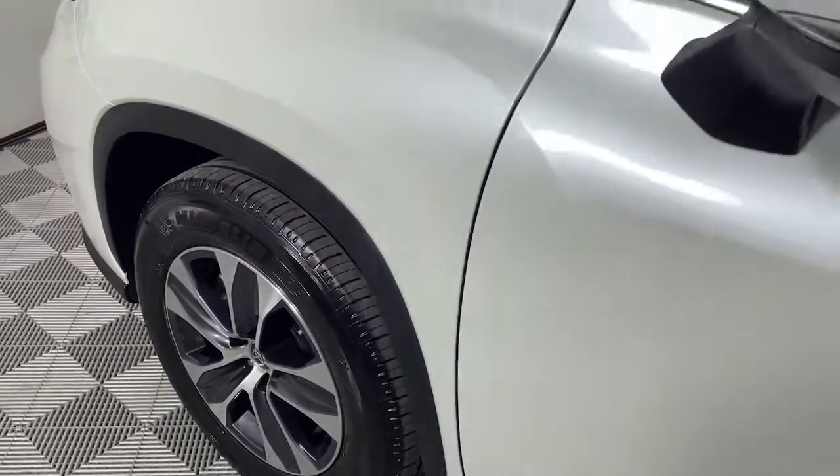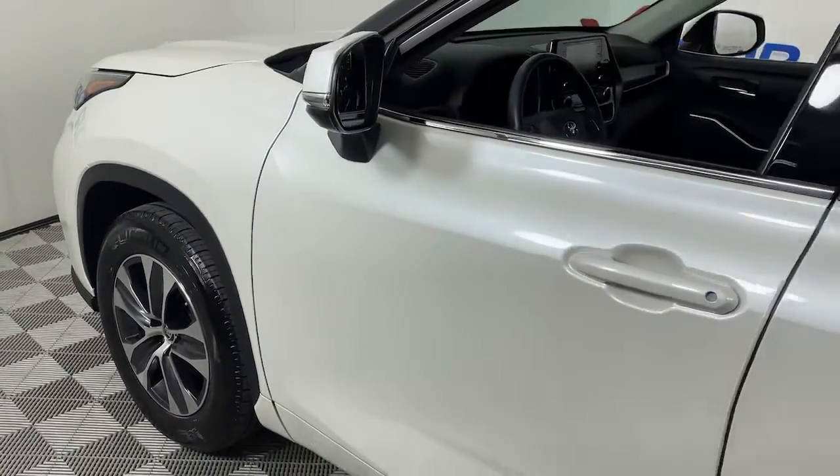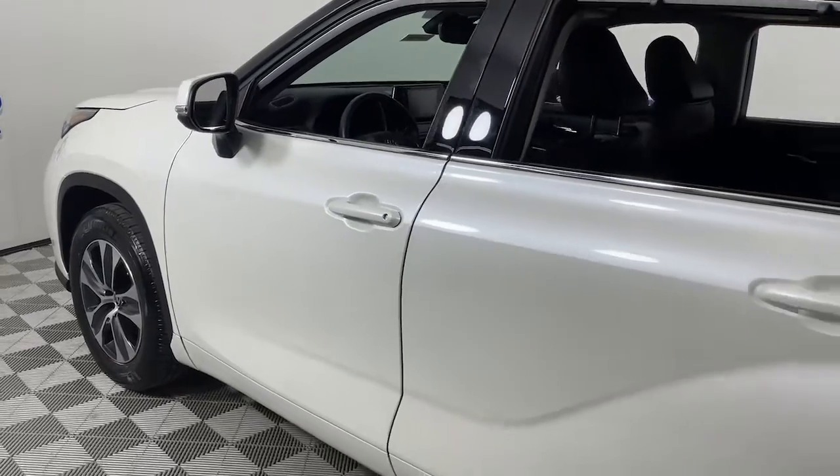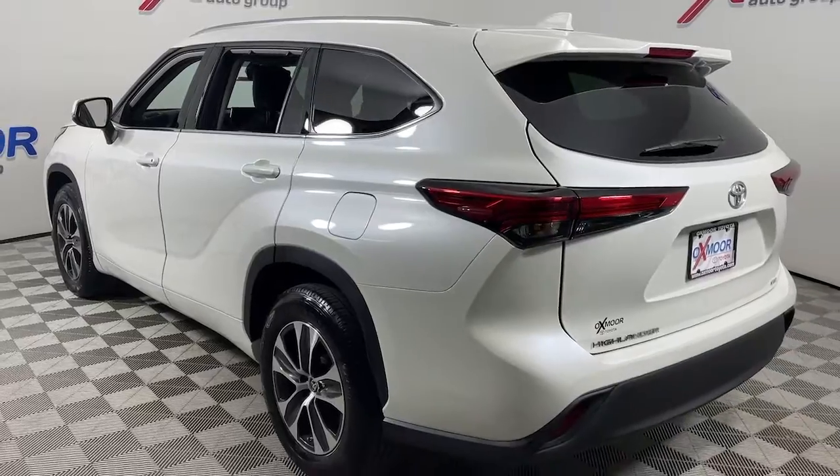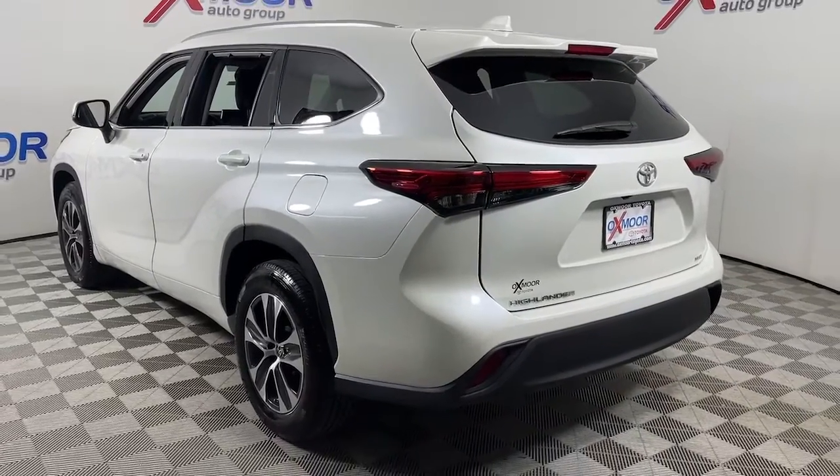Get into the 2020 Toyota Highlander. With less than 20,000 miles on the odometer, this vehicle provides excellent value. Give your family this spacious, efficient Highlander and start building your road trip memories.